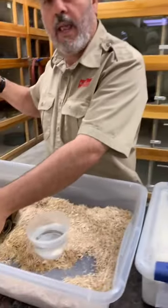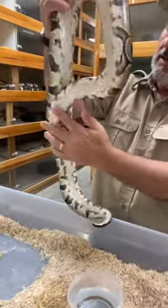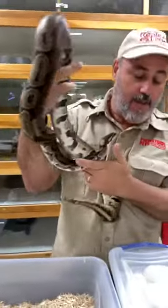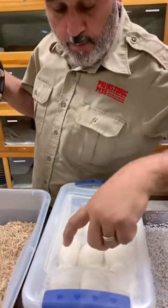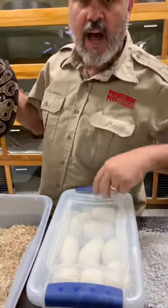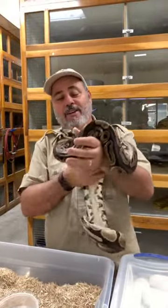After they're done laying, we like to inspect them. She's looking good — nice and healthy. How many eggs did we get? Two, four, six, eight — nine eggs. So I missed it by two. What did you guys get? How close were you?